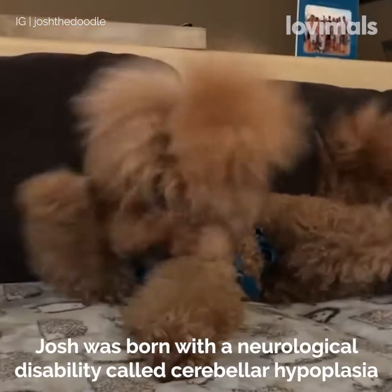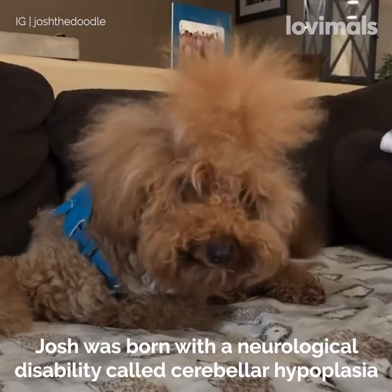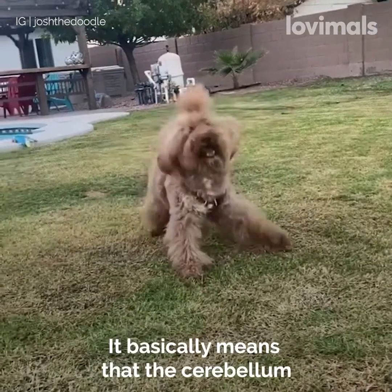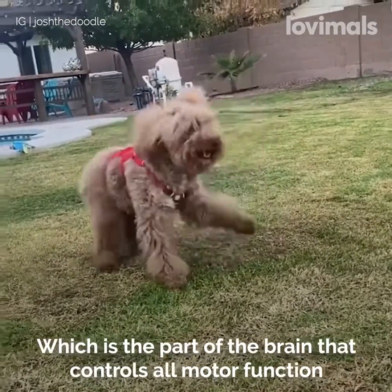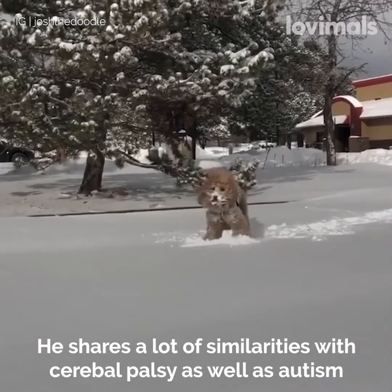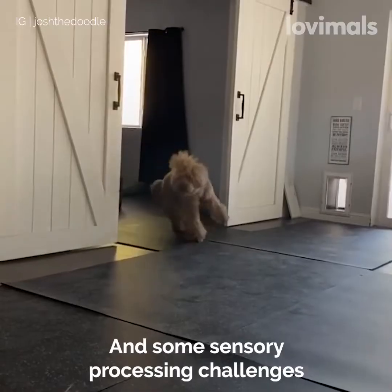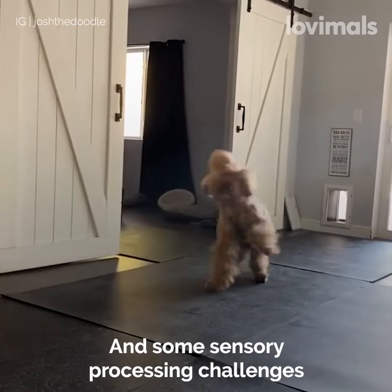Josh was born with a neurological disability called cerebellar hypoplasia. It basically means that the cerebellum, which is the part of the brain that controls all motor function, is underdeveloped. He shares a lot of similarities with cerebral palsy, as well as autism and some sensory processing challenges.